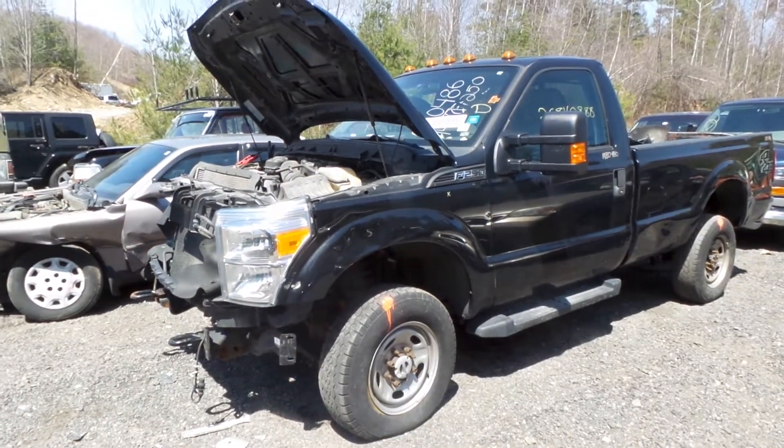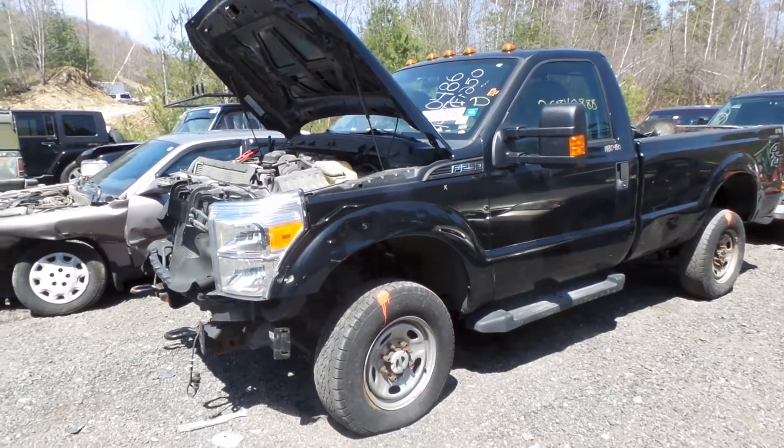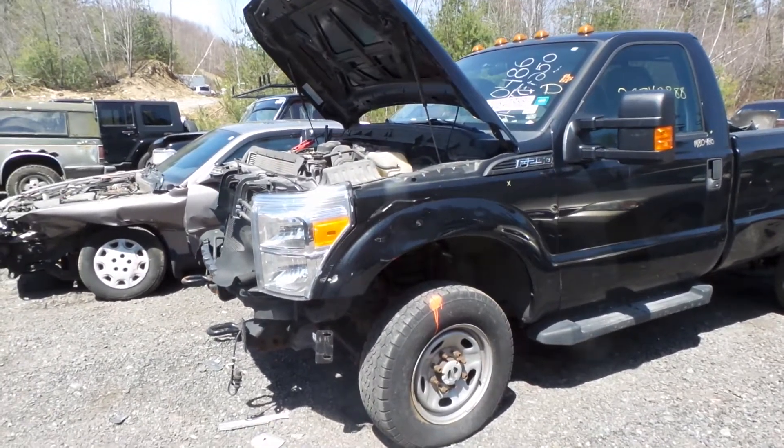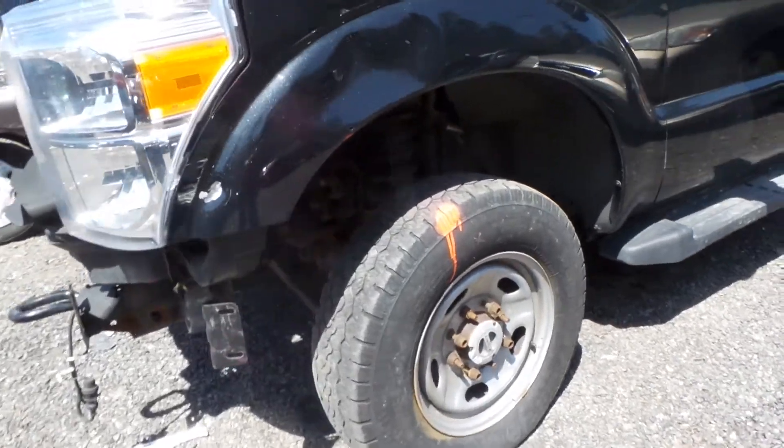Hi, this is Alex with New England Auto and Truck Recyclers and today we are parting out a 2014 Ford F250, stock number M80486. We do have a good front axle. This has a 3.31 gear ratio.